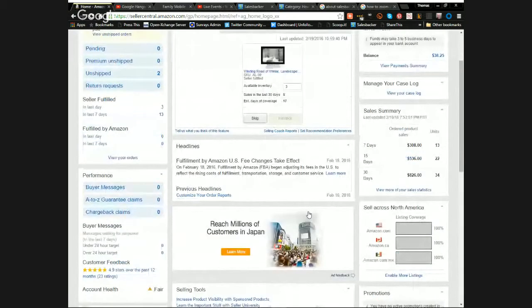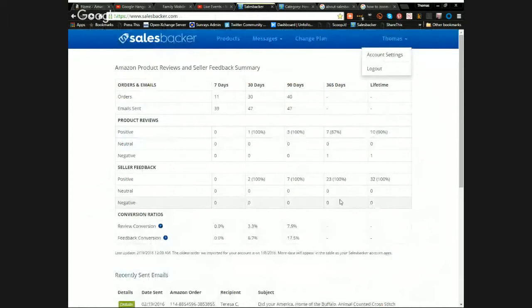Anyway, the software is called Sales Backer. This is my dashboard showing how many sales I've had and how many emails have been sent. I'm currently on the free version, so I'm in the very initial stages. I do want to move to the paid version because it allows attachments — I think I can use that to add value for customers, maybe a guide on how to use the product or some free resources. Right now I'm just testing the free version out.